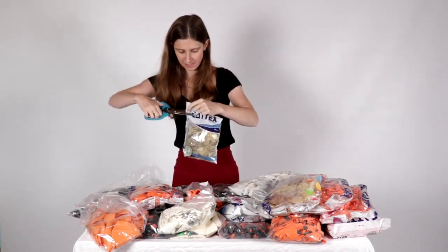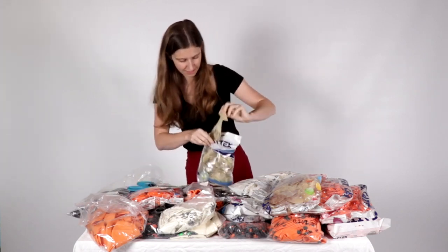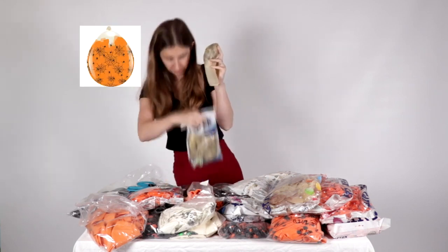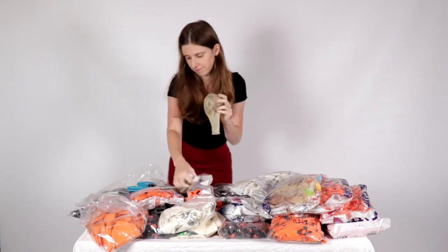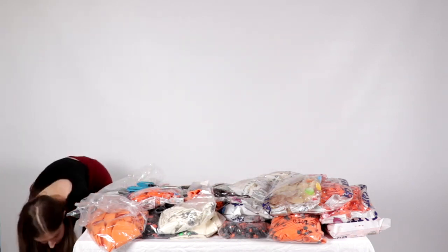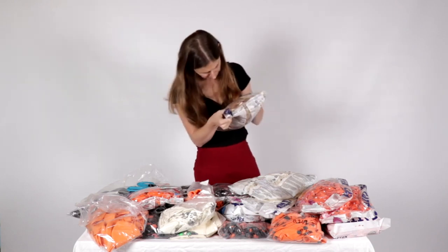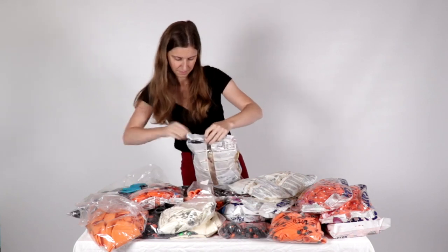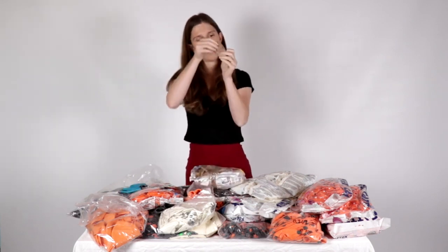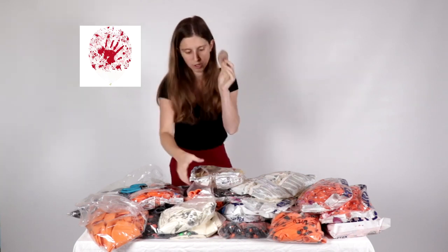A spider — a crystal spider, it's 18-inch. An arm with blow, crystal too, 12-inch.